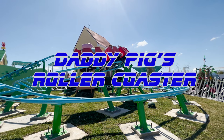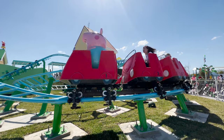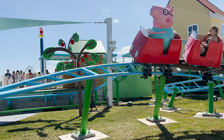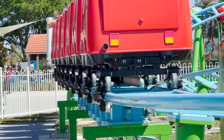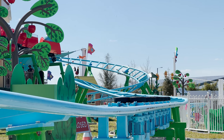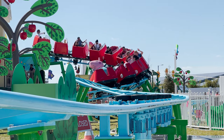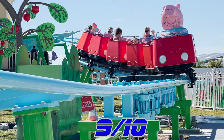Daddy Pig's roller coaster is a Zamperla lift and launch coaster that takes you on an adventure with Daddy Pig. Get in Daddy Pig's car and traverse through two different helixes, an S-bend, and even a small drive tire launch — and you go around the layout twice. This ride is really fun. The storyline is great, it's really smooth, and it's the perfect attraction for kids to experience. A great headline attraction for a park like this.